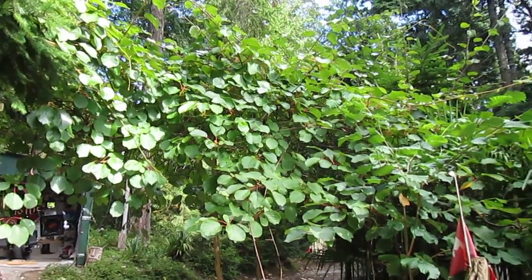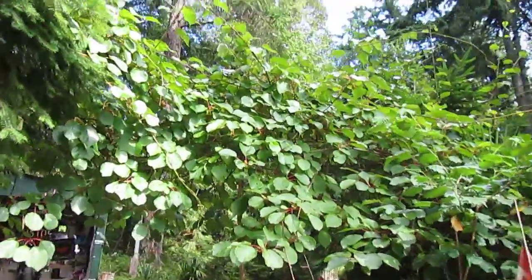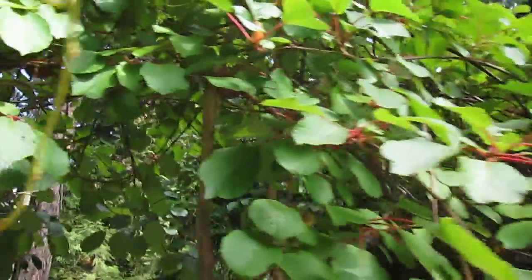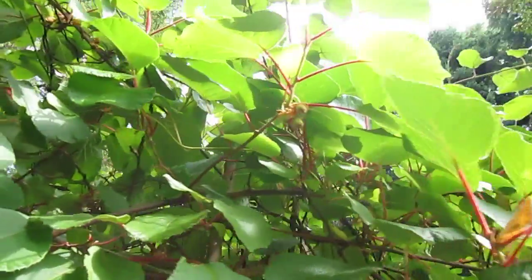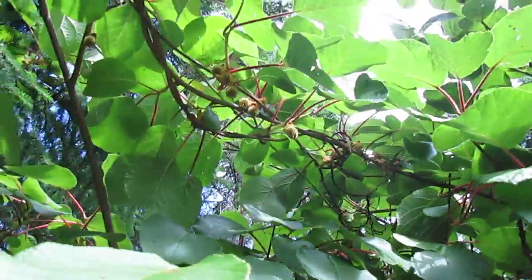What you're looking at there are my kiwi vines. These are massive vines that cover a fairly large area and are just loaded with fruit every year. We'll get a closer look at the kiwis here. You can see the fruit right there — the little kiwis. Lots of kiwis up there.